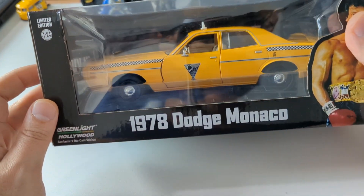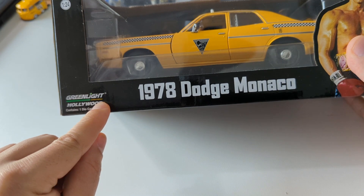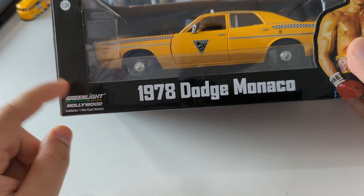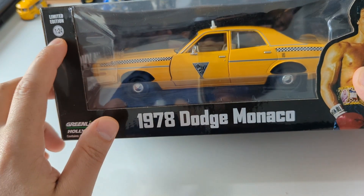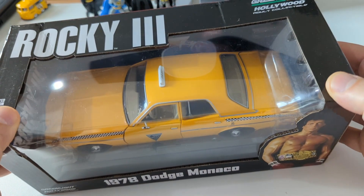So let me first explain what it is. It's a '78 Dodge Taxi, Greenlight Hollywood. Any collector or anyone who knows about diecast knows what Greenlight is — pretty good brand. And this is a 1:24 scale model, limited edition, and it's a Rocky 3 car.